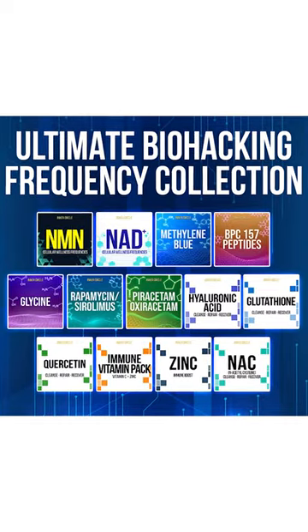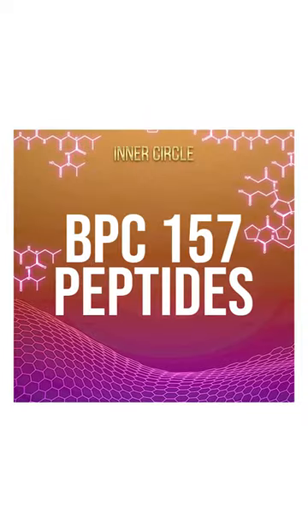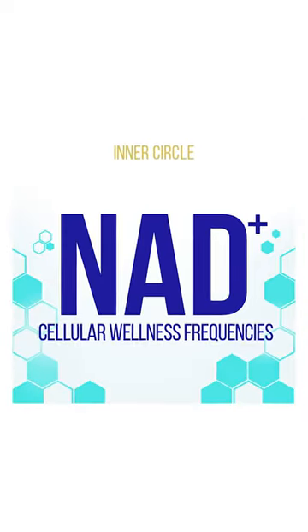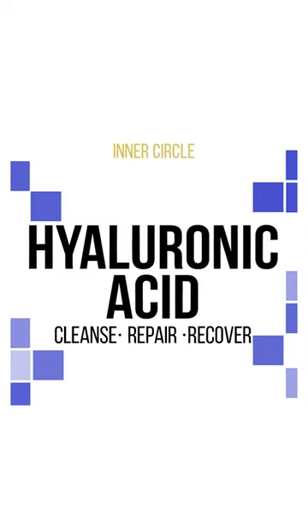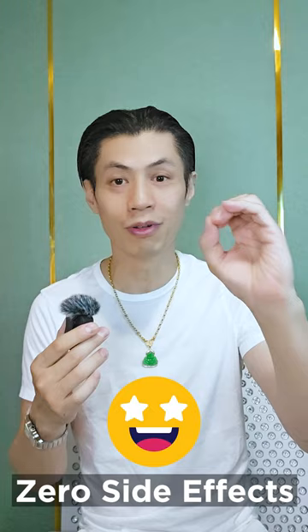Now, the moment we've been waiting for: our ultimate biohacking frequency collection. Methylene blue, BPC peptides, NMN, NND, glycine for weight loss, rapamycin, piracetam, hyaluronic acid, glutathione — all modeled from molecular structures. With these frequencies, you can get the benefits of substances without actually taking the substance. And what's more, there's zero side effects.